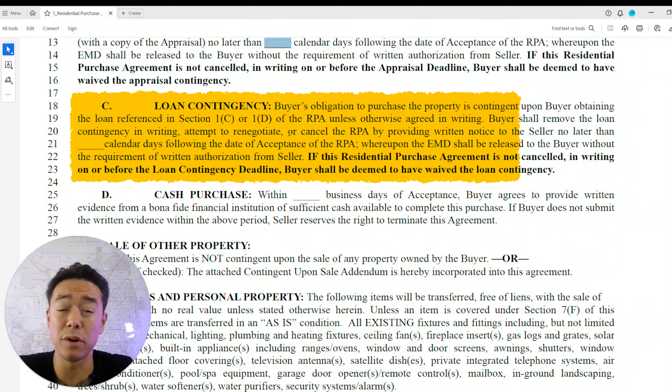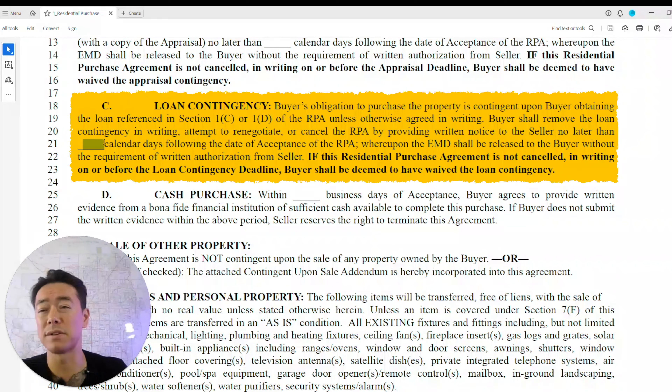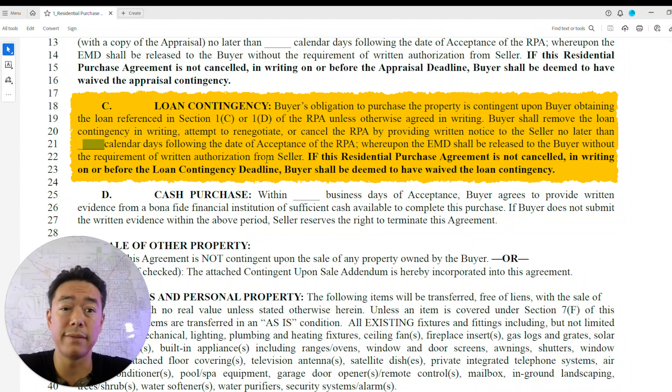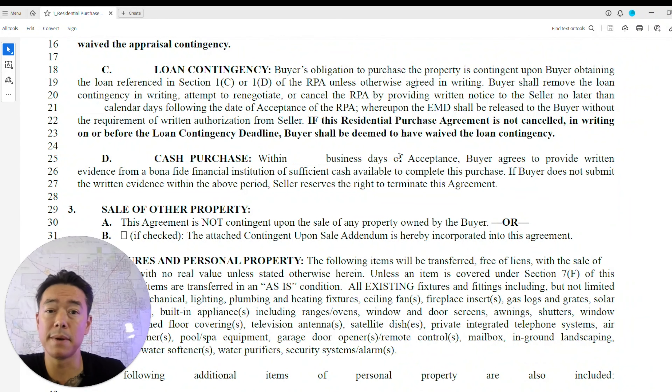Without an underwritten pre-approval, you'll need to meet certain conditions to solidify the loan — this includes the appraisal process and the inspection process. For FHA or VA loans, if the property doesn't meet certain standards, it won't pass inspection. If you can't qualify for the loan within the time period, you can cancel the contract and receive your EMD back.